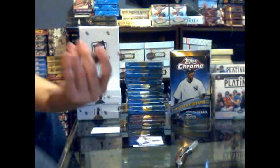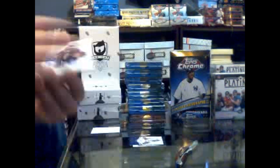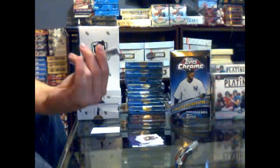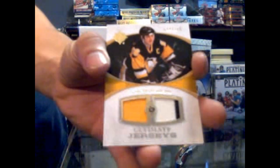We've got a nicer rookie auto, number 299 for the LA Kings - Braden Shen. And we got a nice three-color dual jersey, number 44 of 100 for the Pittsburgh Penguins - Mario Lemieux.